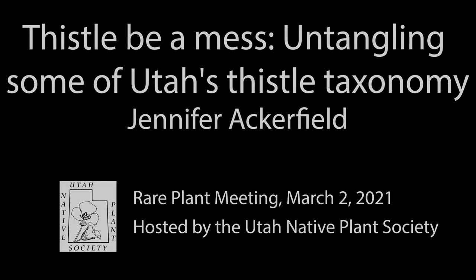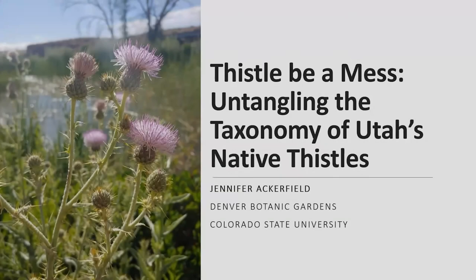For those of you who don't know me, thank you for letting me talk today at the Utah Rare Plant Conference. I'm Jennifer Ackerfield. I'm the head curator of natural history collections at Denver Botanic Gardens. I was previously at CSU, where I just finished a PhD studying thistles.